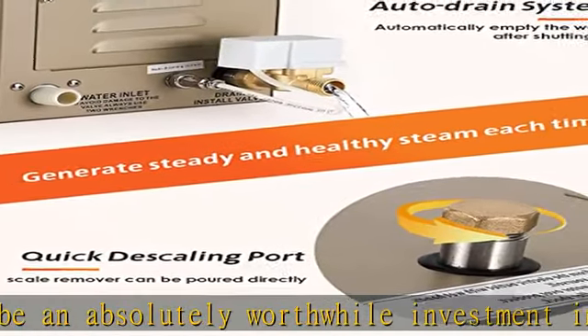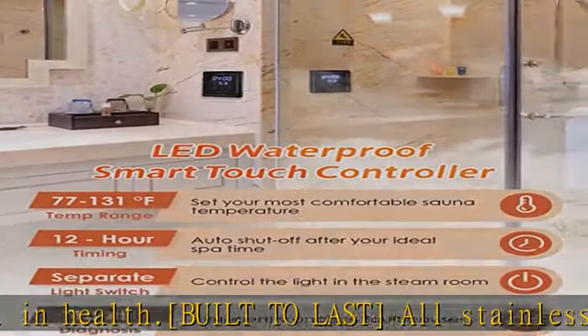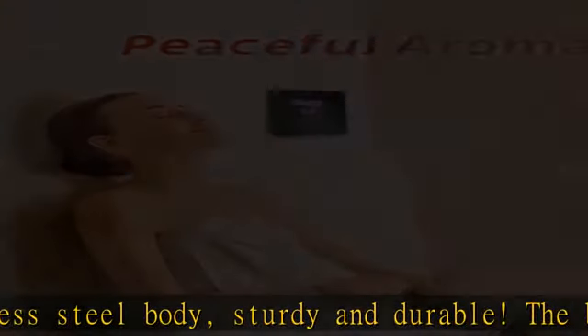Auto-draining system: comes with a waterproof smart controller that can be installed inside or outside the shower. The intelligent auto-draining system will automatically drain the water after each use to ensure that the water in the tank is fresh the next time.